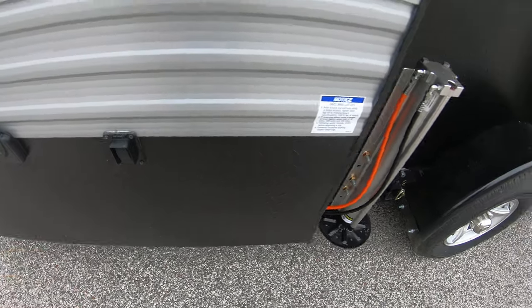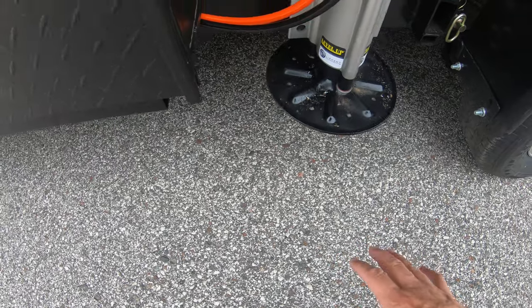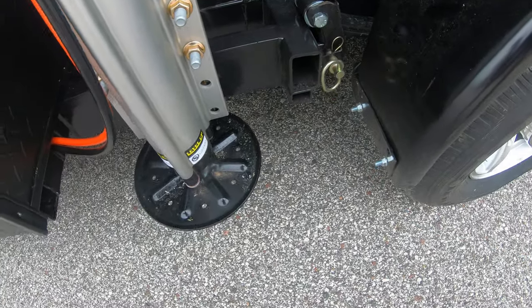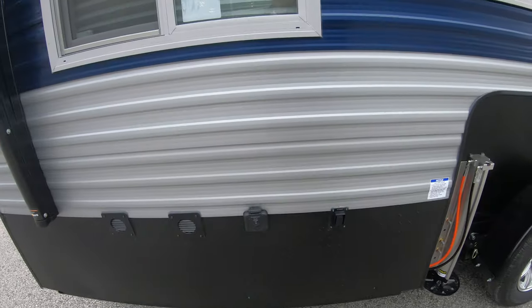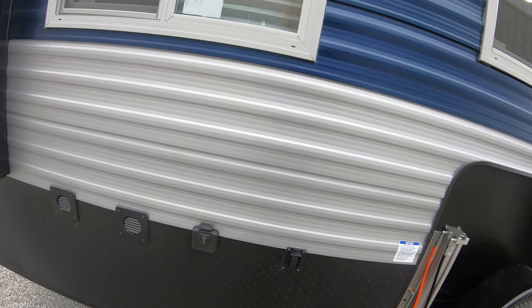The hydraulics on the Grey Wolf are a pretty simple system. You have a switch on each side and in the front. What you're going to do is lower these hydraulics all the way down to the ground until you can take the pressure off this pin, pull the pin, then raise the hydraulics up and the whole unit goes right down to the ground. This comes pre-wired for a solar panel, so if you want one you can trickle-charge your battery with it.